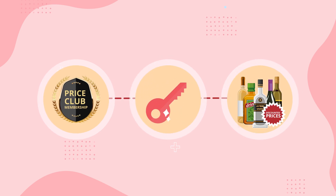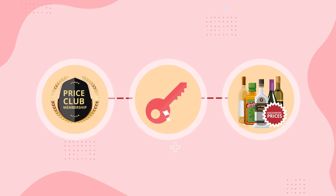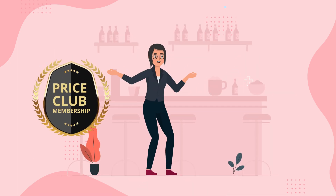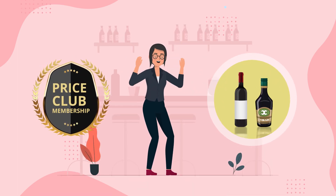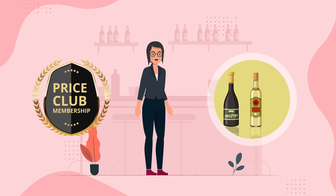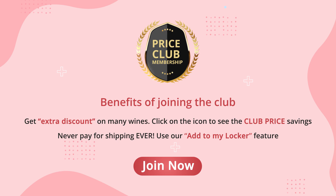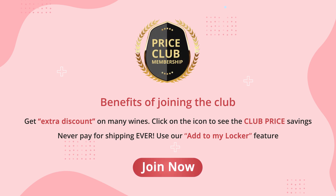Plus, being a Price Club member, you'll have special access to discounted prices on some of the best wines available in the market. Ever since becoming a Price Club member, Nikki is more excited than ever to explore new bottles and expand her palate. Join today to become a Price Club member and build a case at your own pace.